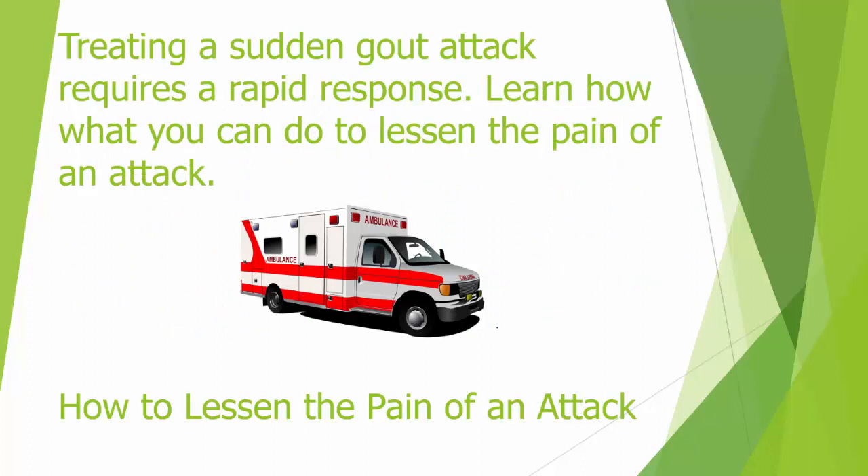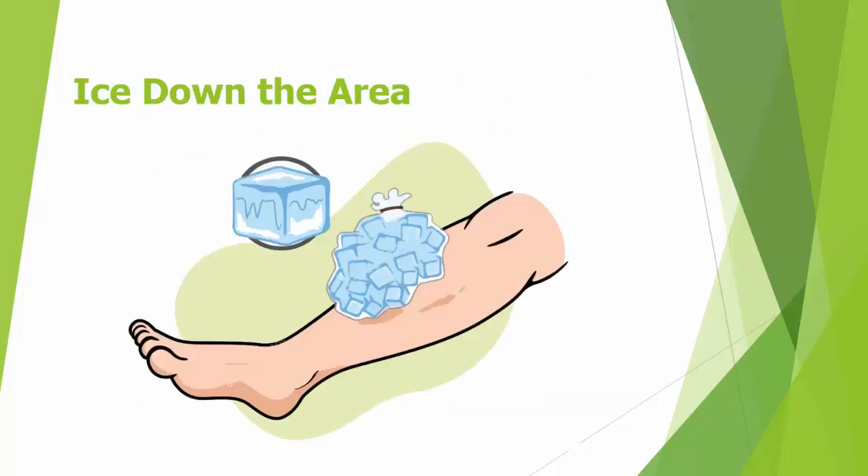First, ice the area down. If you don't have an official ice pack, simply grab some ice and place it in a plastic sandwich bag. To prevent the area from getting too cold, wrap the plastic bag in a dishcloth, then apply the wrapped ice pack to your big toe to help ease the pain and inflammation. Another simple option is to grab a bag of frozen peas, wrap it in a dish towel, and apply it to your toe. Try to keep the ice pack on the area for 15 to 20 minutes, several times during the night and the following day.